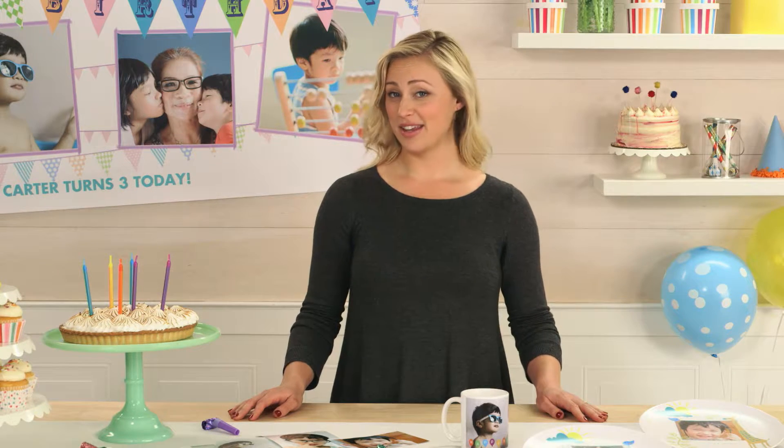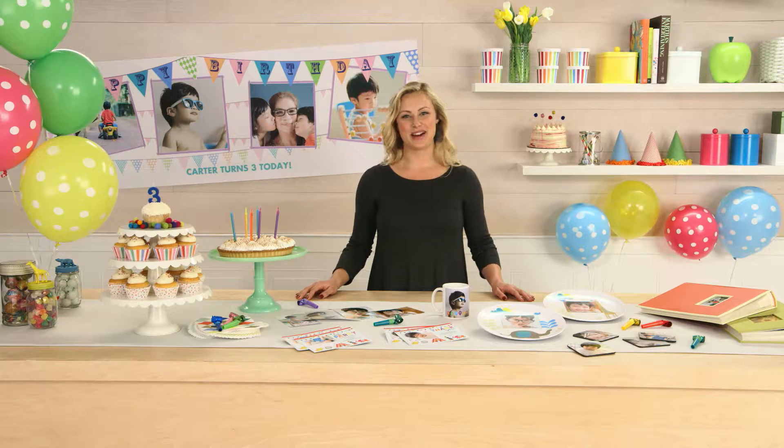Looking to throw a fun birthday party without breaking the bank? Walmart has you covered in just a few simple steps.